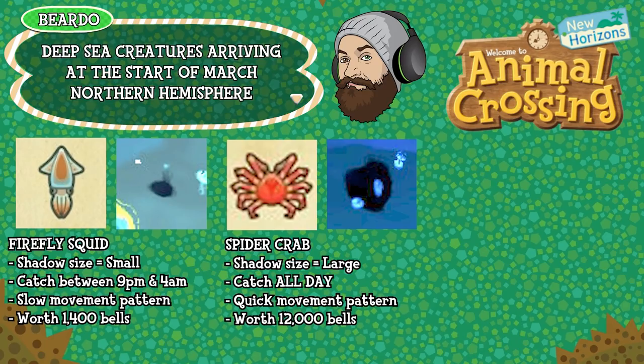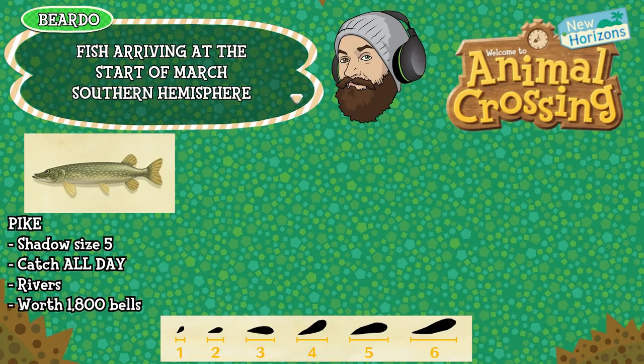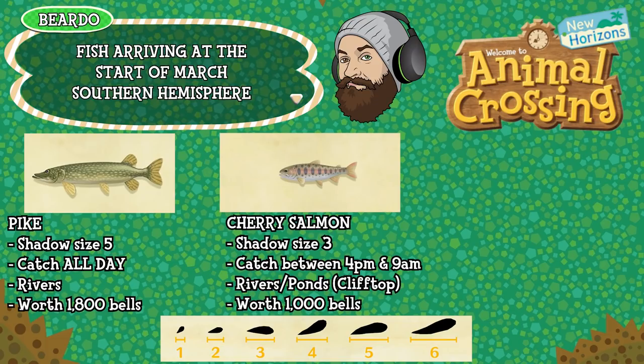Let's jump over to the southern hemisphere and find out what's happening there. Once again we'll start with the fish. First up is the pike — shadow size five, can be caught all day long, found in rivers and is worth 1,800 bells. The cherry salmon is shadow size three, can be caught between 4pm and 9am, again in elevated water — rivers or ponds — and is worth 1,800 bells.